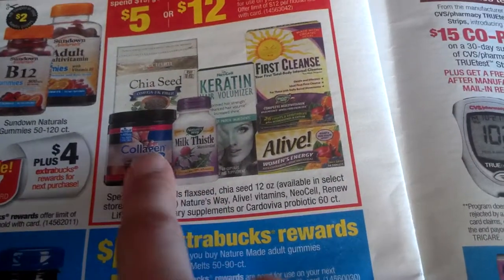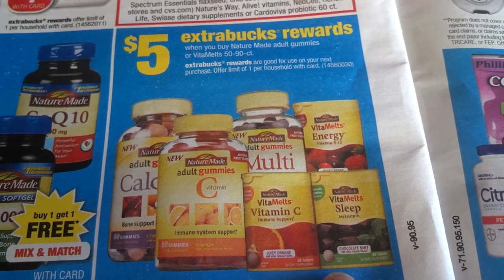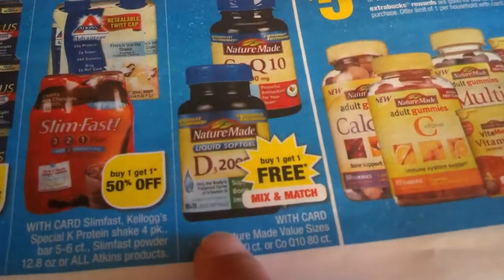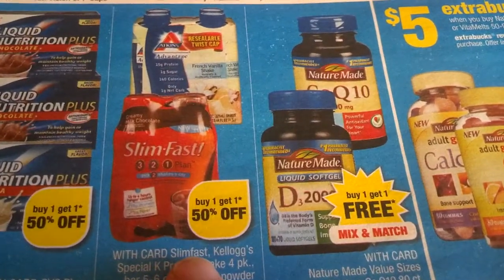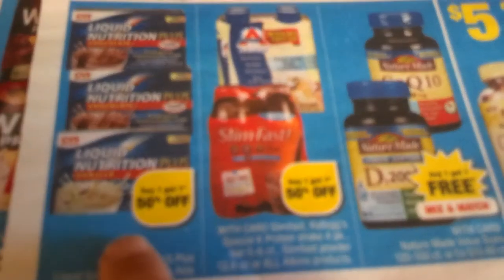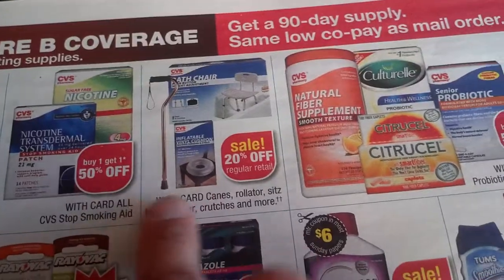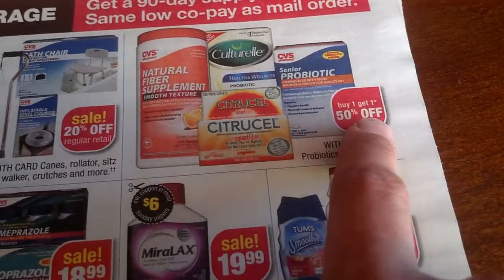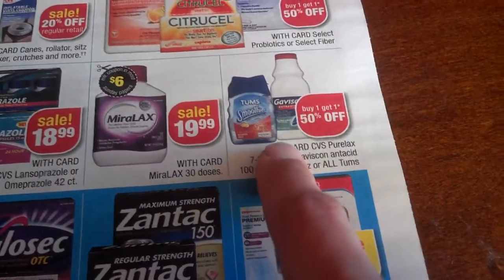Spend $15 get $5, or spend $30 get $12 ExtraBucks, limit of one time at $12. All these vitamins have two dollars off coupon here. Five ExtraBucks reward when you buy Natural Adult gummy vitamins, 50 or 90 count — we have coupons for that, one per household. Buy one get one free mix and match Natural Made. SlimFast buy one get another 50% off. CVS brand buy one get another 50% off. CVS nicotine stop-smoking — buy one get another 50% off.